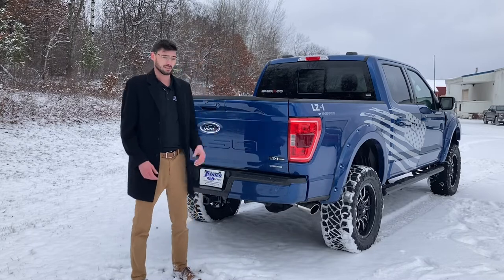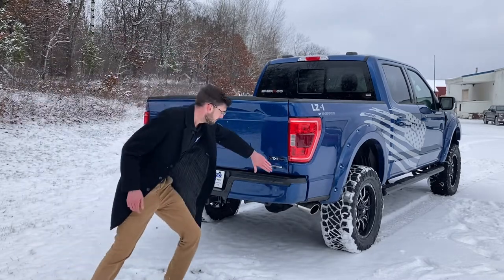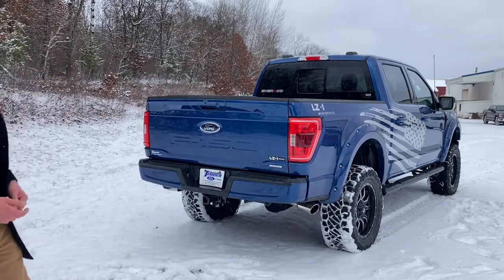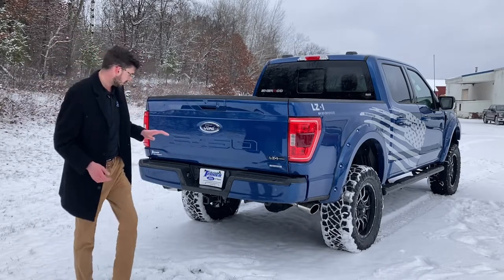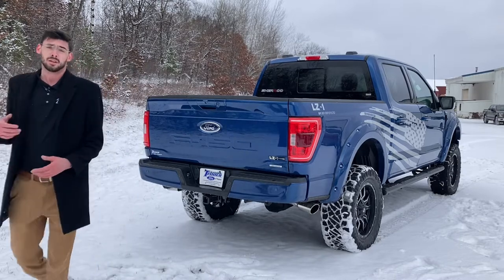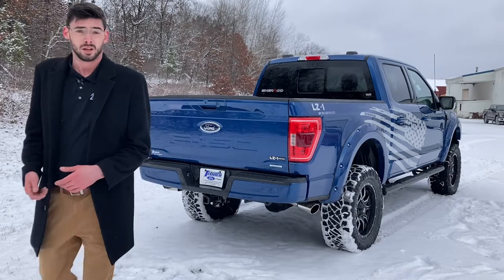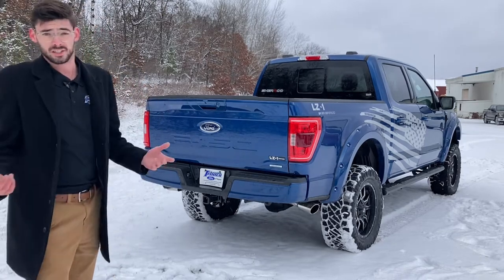Wrapping around to the back, we do have the LZ1 edition badging matching those front doors. This is a 3.5-liter EcoBoost motor, so you get that fancy EcoBoost badge as well. This does have a true dual exhaust system — no Y-pipe, this is true dual exhaust — as well as a trailer hitch with seven-pin and four-pin connectors, everything you need to tow boats, campers, ATVs, UTVs, jet skis, whatever you need.